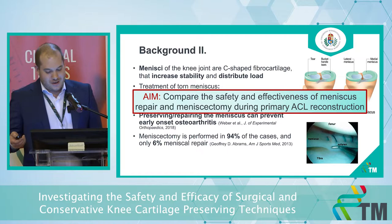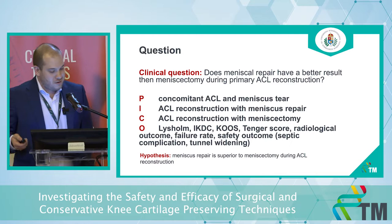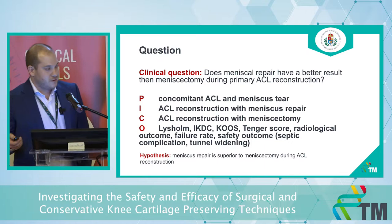Our aim was to compare the safety and effectiveness of meniscus repair and meniscectomy during ACL reconstructions. We are comparing the two surgical interventions in a population of people who have concomitant ACL and meniscus tears.